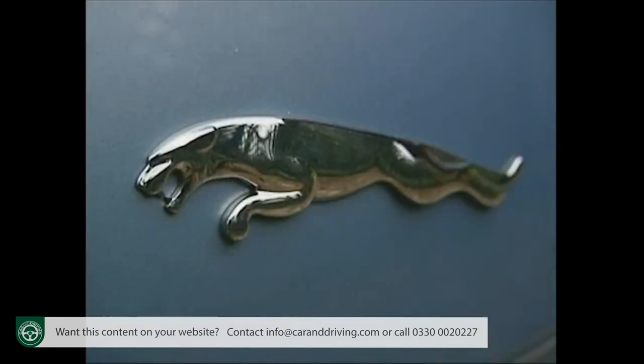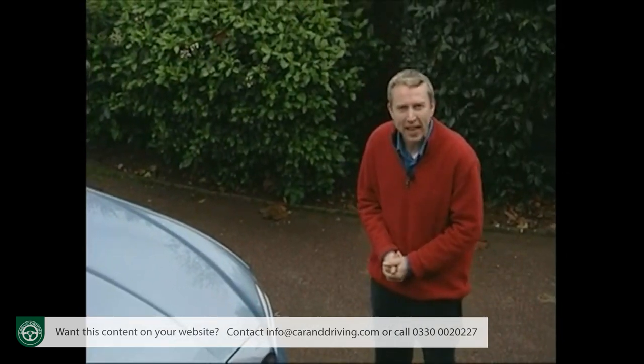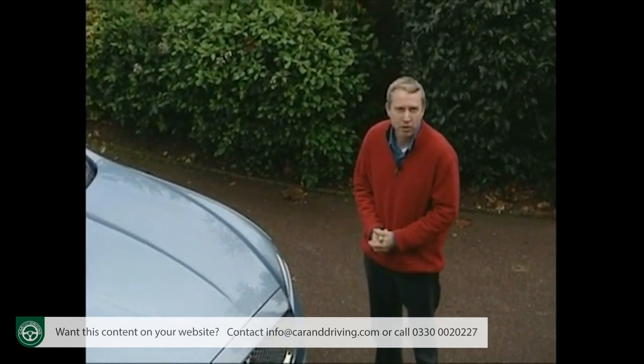There are still plenty of people who get a warm fuzzy feeling when they see an old Jag. The brand is entwined in the English national psyche with its wooden leather, pipe smoking, sports jacket-wearing Britishness.